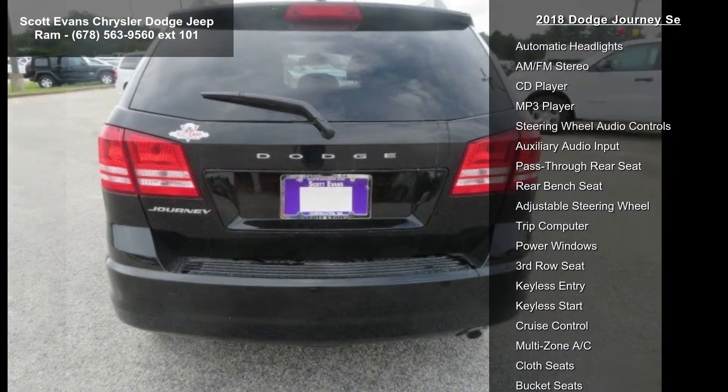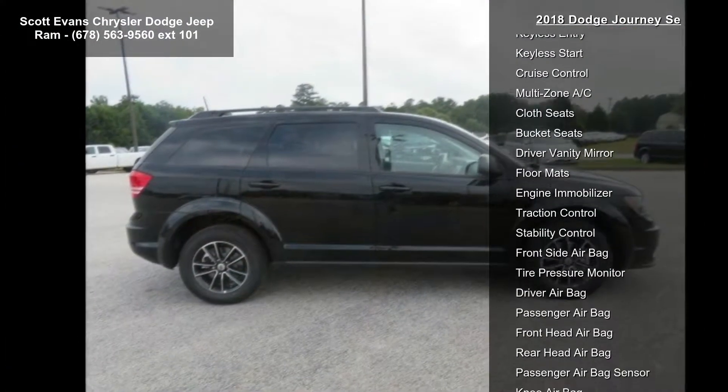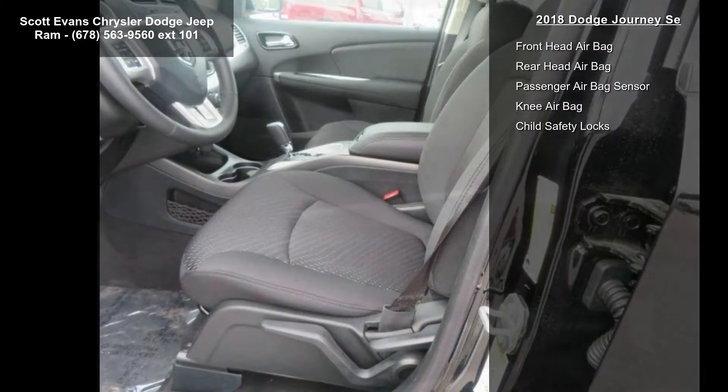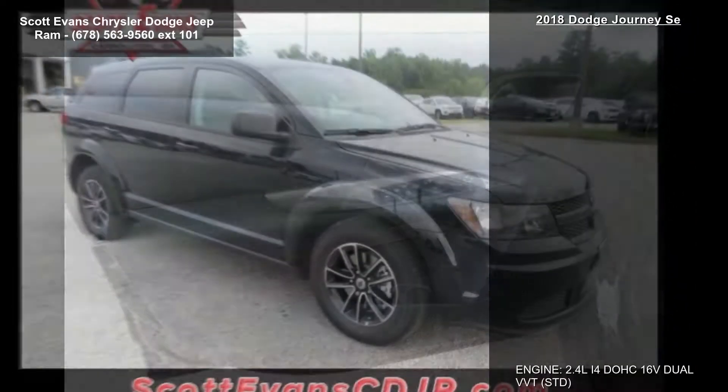Quick order package 22B included: engine 2.4L 4DOHC 16V Dual VVT, transmission 4-speed automatic VLP, rearview auto-dim mirror with display, park view rear backup camera.